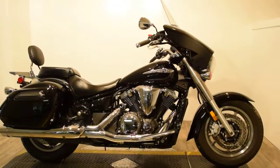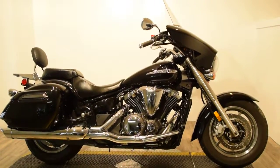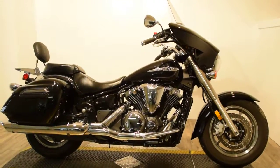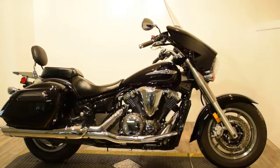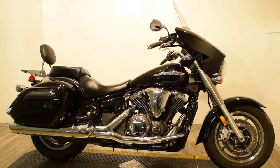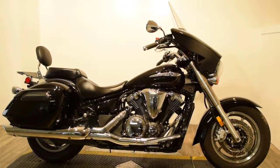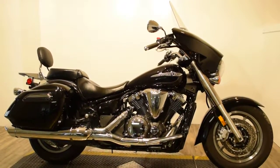Monster Power Sport is now offering this mid-size, low-mileage 2015 Yamaha V-Star 1300 Deluxe. Color is Raven, featuring a tall, clear, touring windscreen. It also has a fork-mounted fairing, which offers weather protection and a sporty look.